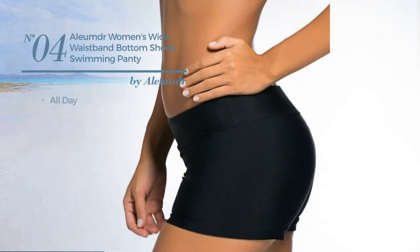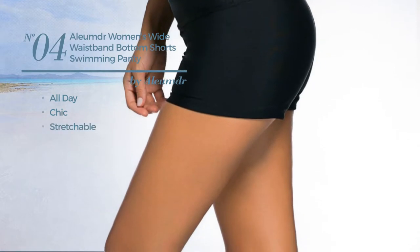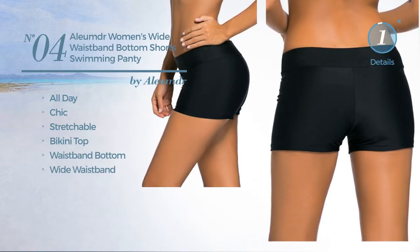Number 4. An All Day Shorts. Featuring a chic design, crafted from stretchable material. This shorts includes bikini top, waistband bottom and wide waistband. Available in 11 more colors.